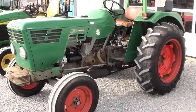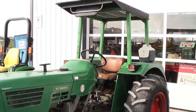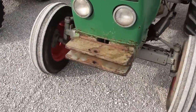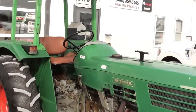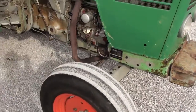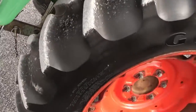Today we're showing you a Deutz D3006 two-wheel drive tractor. This tractor has just over 2100 hours on it. We traded this tractor in locally — the previous owner had purchased it with approximately 100 hours on it and said it was only about a year old, so the tractor has had the same home for a good number of years. It is a good-running, good-looking little tractor with no known mechanical issues.